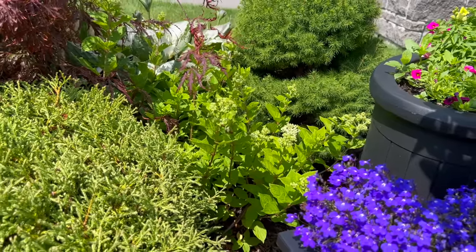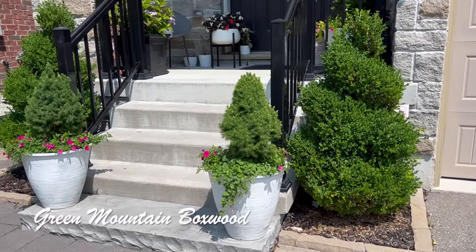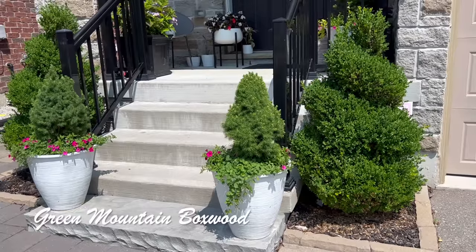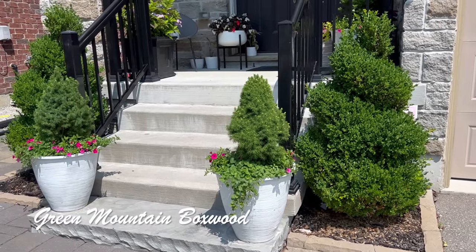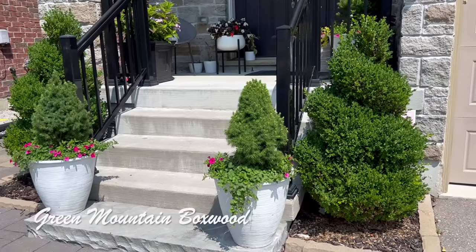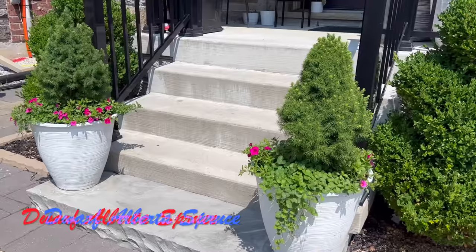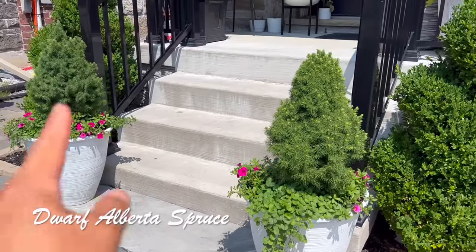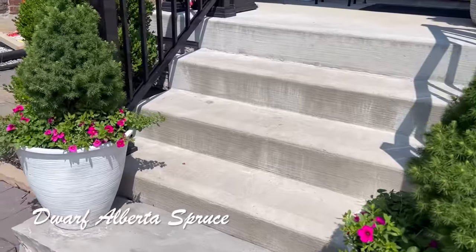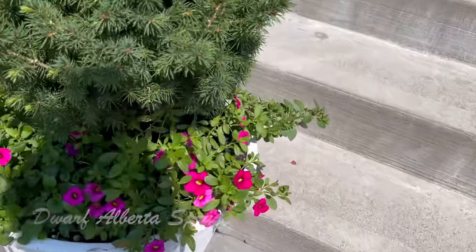The two spiral boxwoods are looking somewhat woolly because we didn't get to shape them in the spring — we were busy dealing with caterpillars. We're waiting for a week of cooler weather and then we'll go in and prune them. We also didn't get a chance to prune the Dwarf Bird's Nest spruce, but it's looking pretty. The calibrachoas are the same varieties I planted from seed and I'm quite happy with those.